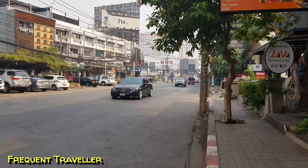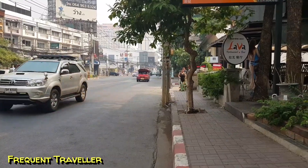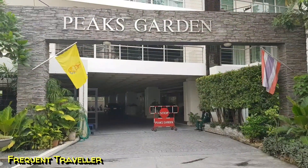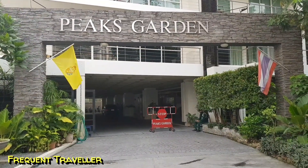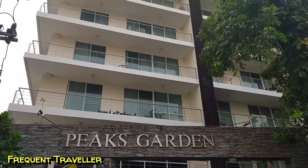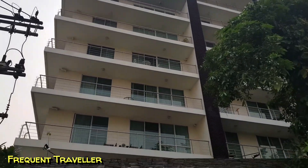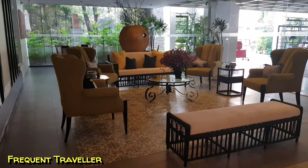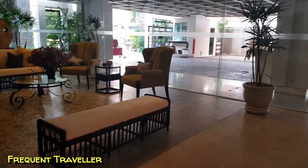This is busy Changlang Road, and down that way — just the next block — you'll find the night markets every evening. This is Peaks Garden Condominium, and this was the first condo we stayed in when we first came to Chiang Mai. It's got a pool, it's got a gym, lovely stuff, and within walking distance to everything. This is the lobby and it has 24-hour security.